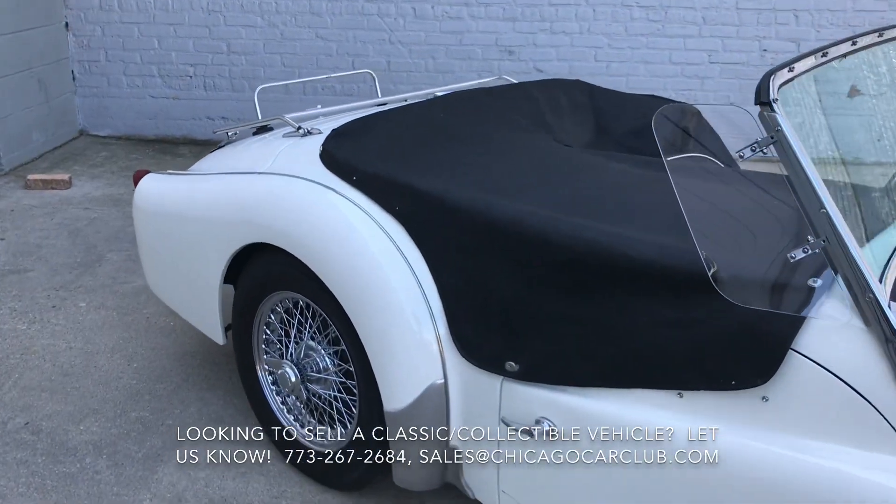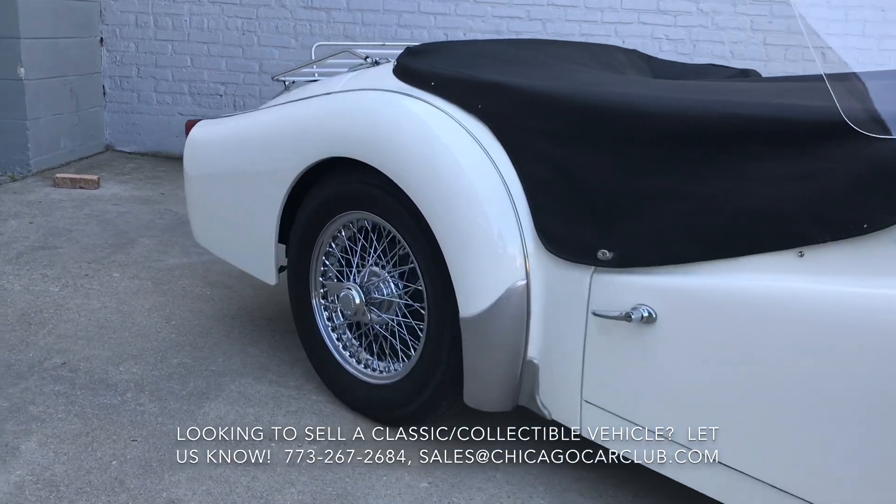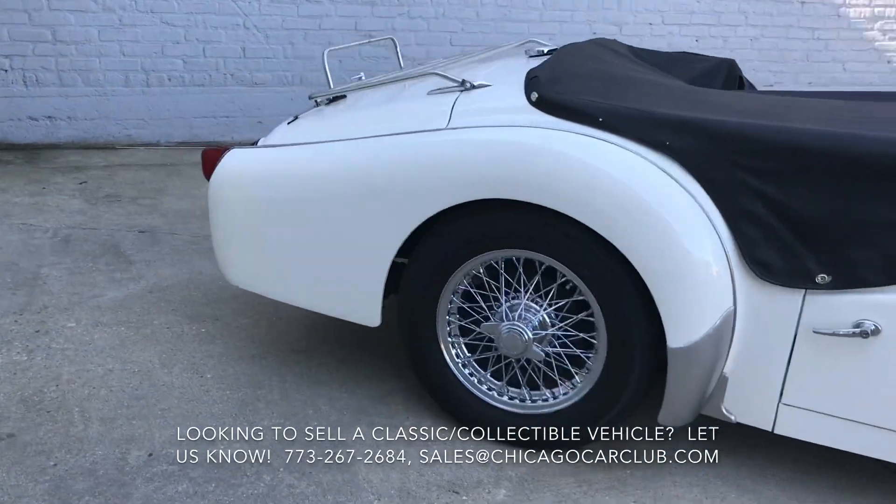The car retained its original engine, which on these cars tends to be about 300 serial units apart in the numbers, so that checks out.